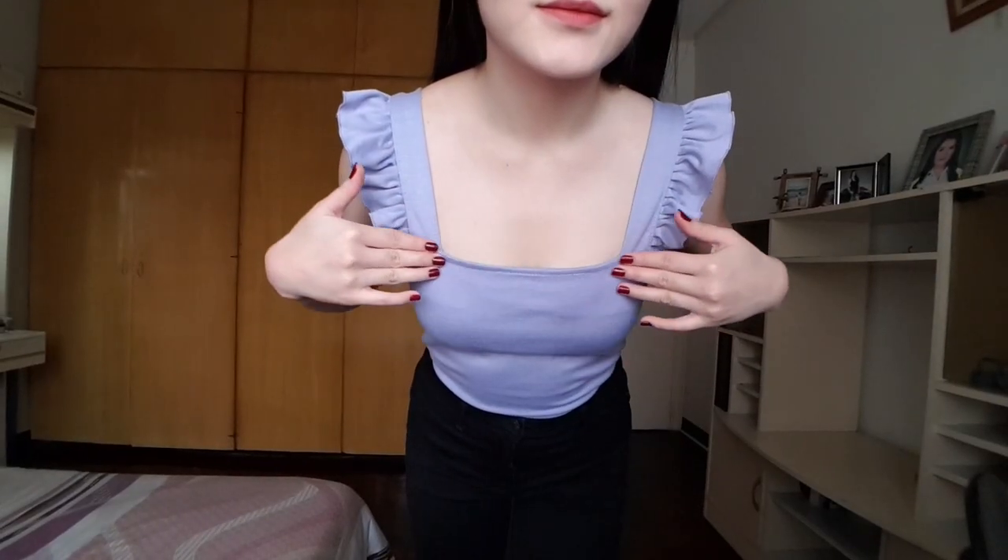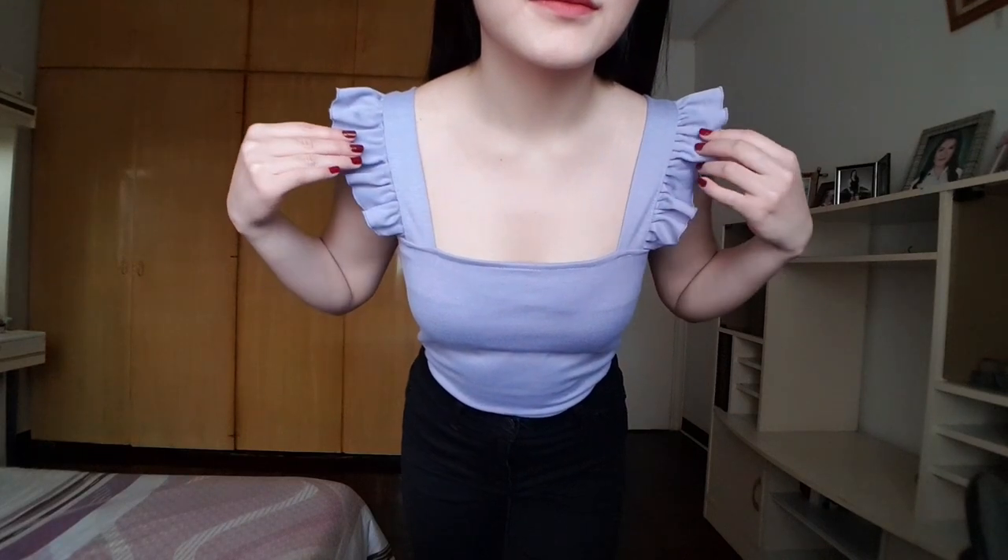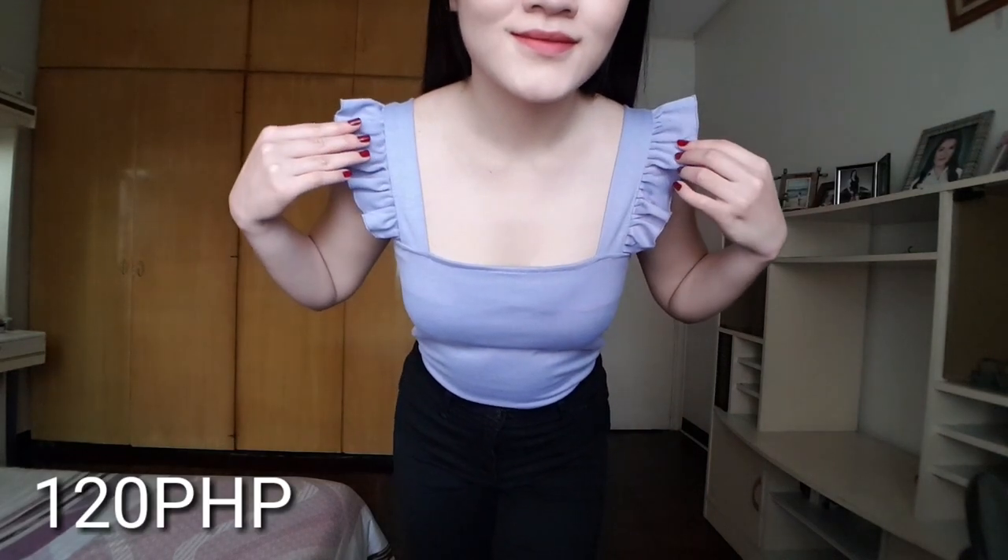The last item that I bought from Igupai is this top — the top that I'm wearing right now. I don't know if you can see it properly but this is actually lavender, light blue. It's just a square neck top with some ruffles on the shoulders, and this cost me 120 pesos.